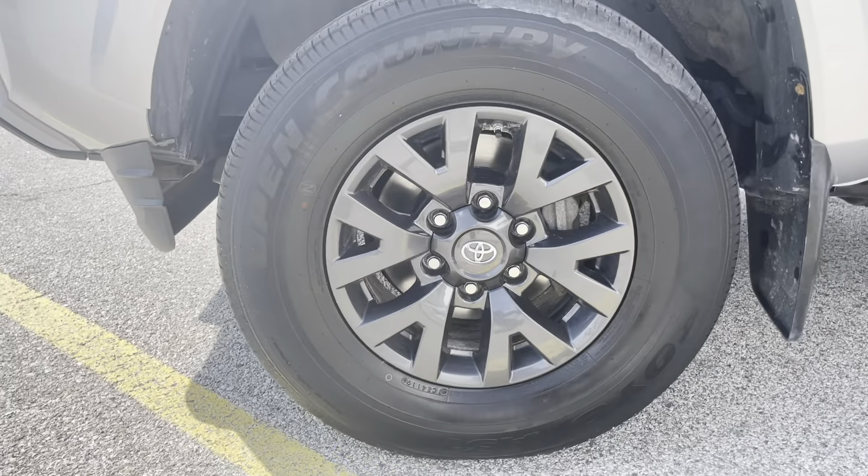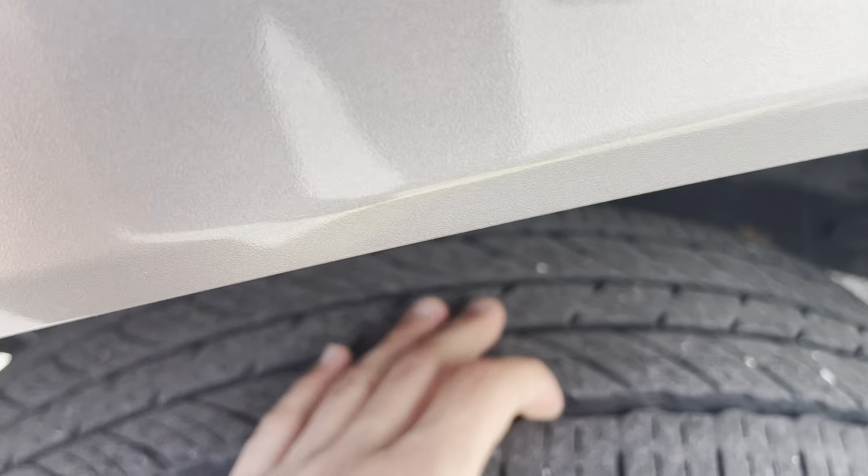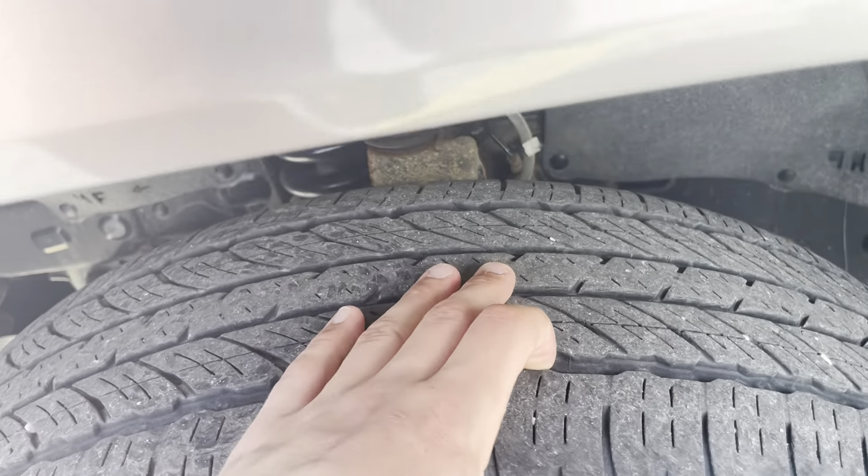Beautiful 16-inch black aluminum rims. Great tire tread. There is a little imperfection right there.